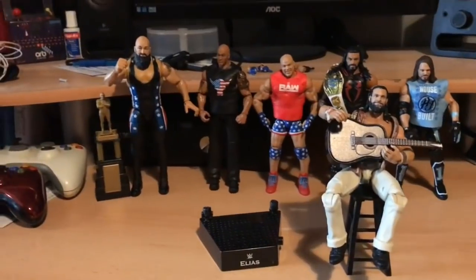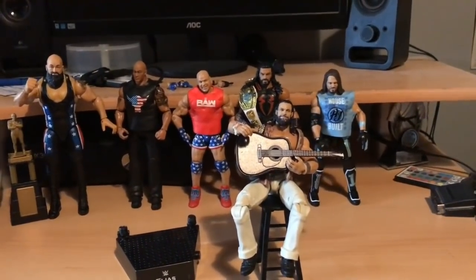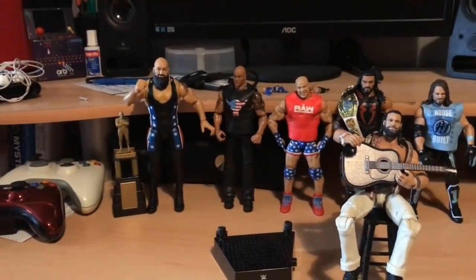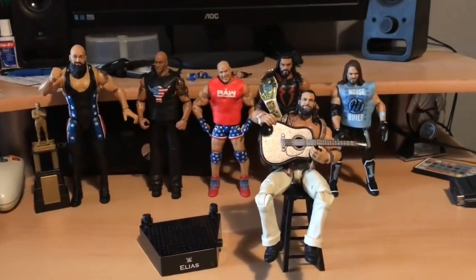That was my haul of WWE figures for my birthday and my entire birthday haul. I hope you guys enjoyed — if you did, be sure to give it a like, comment and subscribe. I've been Joe from Joe Talks Wrestling, stay tuned for more wrestling related content, see you in the next video.